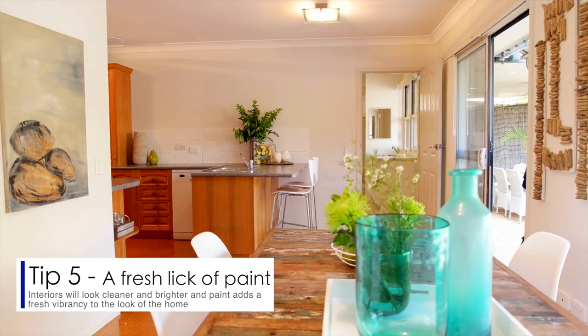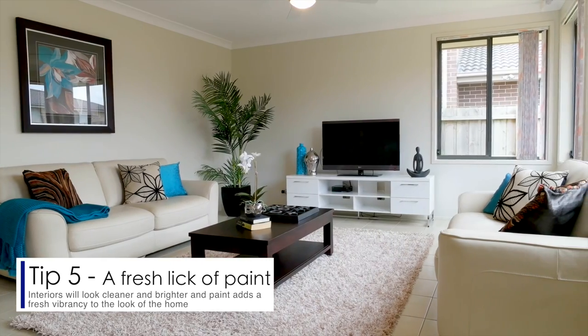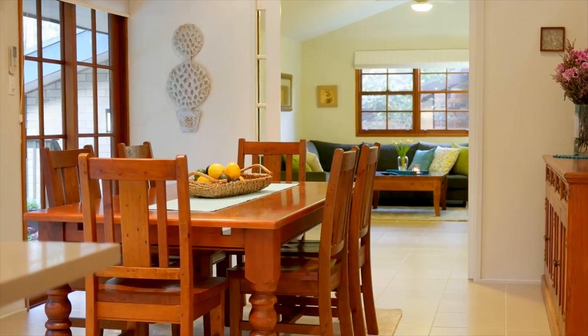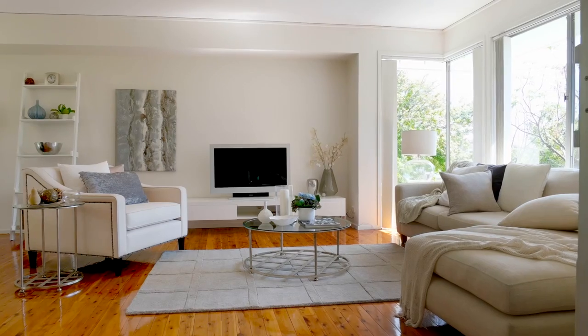Tip five: a fresh lick of paint. Neutral tones will ensure your home seems lighter and bigger. It will help viewers imagine their own furniture in the home, and also to give a great first impression, you can add a bright lick of paint to your front door.